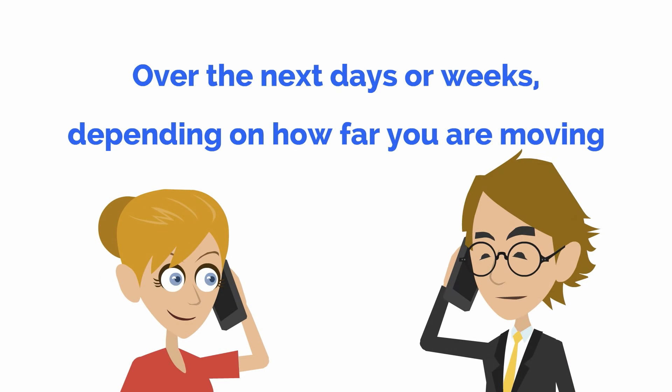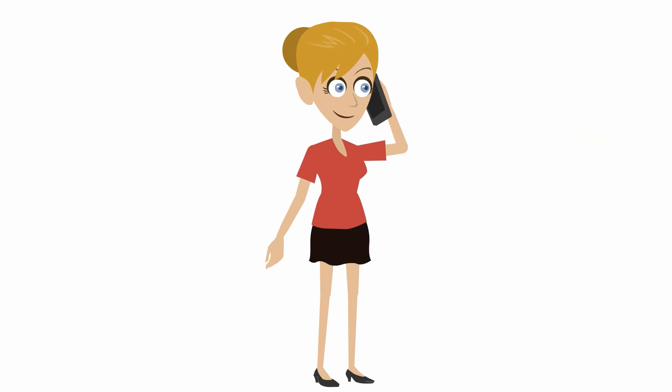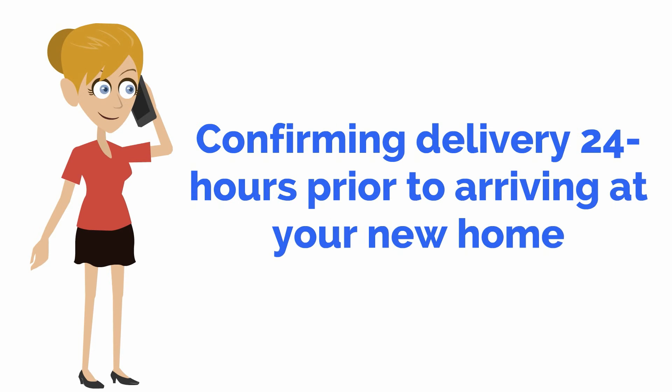Over the next days or weeks, depending on how far you are moving, you will receive updates from your move coordinator regarding the estimated time of arrival of your possessions. Finally, you will receive a call from your driver confirming delivery 24 hours prior to arriving at your new home.